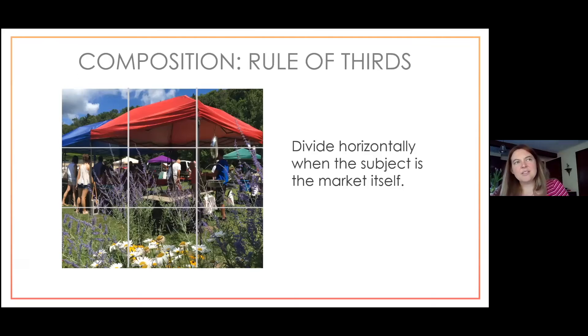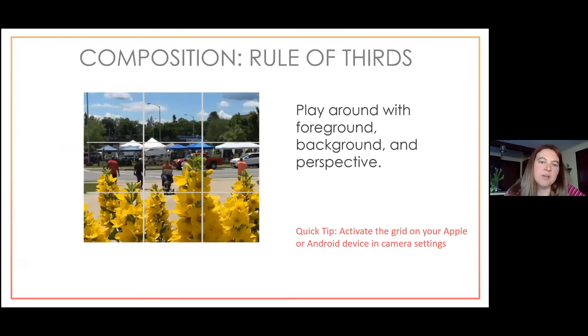Lindsay recommends trying to capture the whole picture — avoiding cutting off legs or other body parts — and using foreground elements like flowers for visual interest. An example shows market tents positioned along the top grid line. Getting the full frame of a market tent and keeping subjects complete looks more professional; you can always crop later. Also, back up as far as possible for crowd shots, then crop if needed.